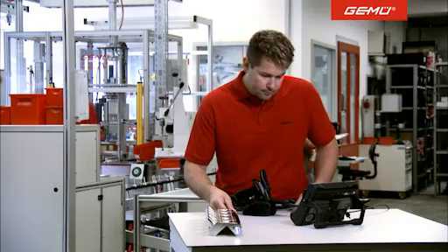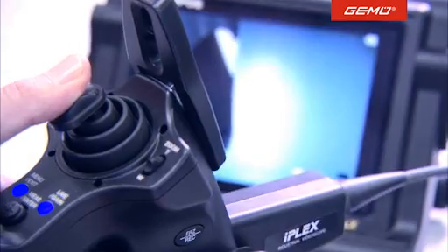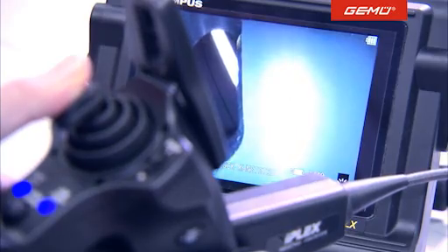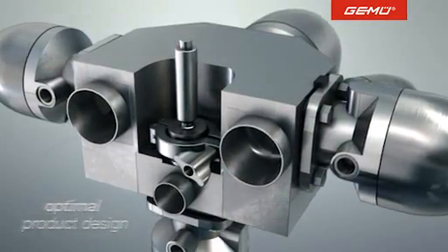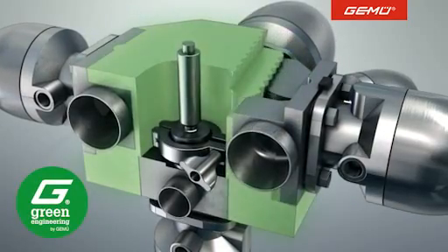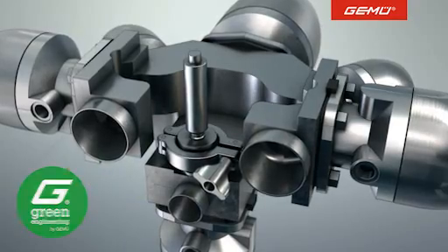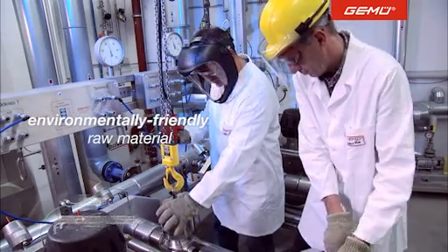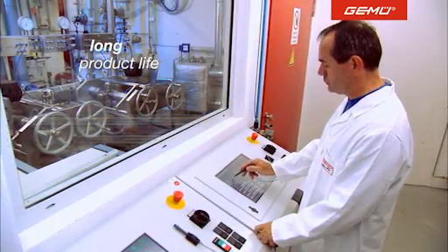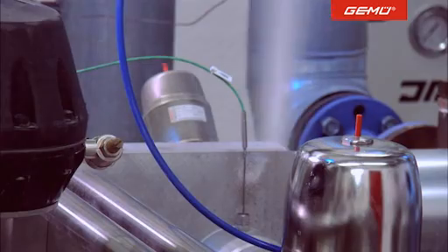Not only our customers benefit from our efficient and flexible multi-port valve blocks — the environment does too. Gumu products represent optimal product design. Wherever materials should be saved, on account of weight or heat transfer, we rigorously adjust the design accordingly. Lower energy consumption, environmentally friendly raw materials, and an increased product life lie at the heart of our in-house research and development department.